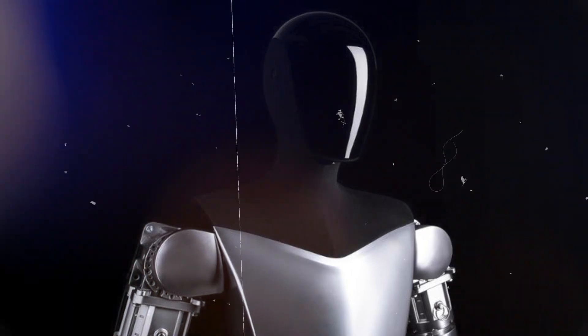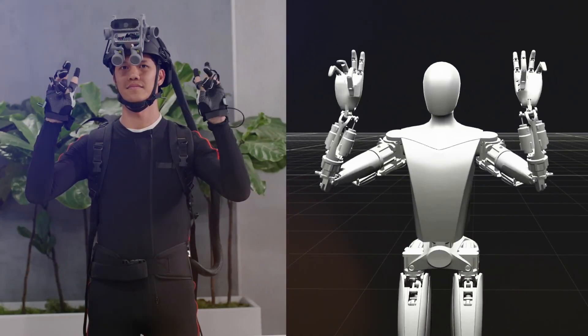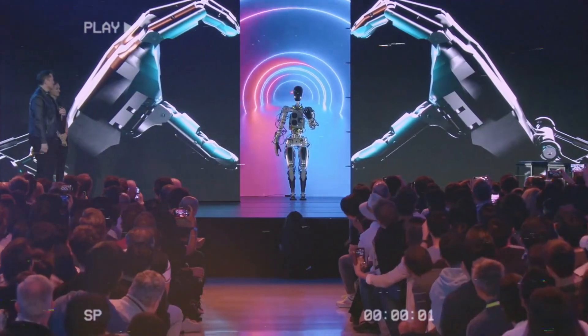The next version of Tesla's humanoid robot, Optimus Gen 2, is expected to be able to replace people in repetitive activities.